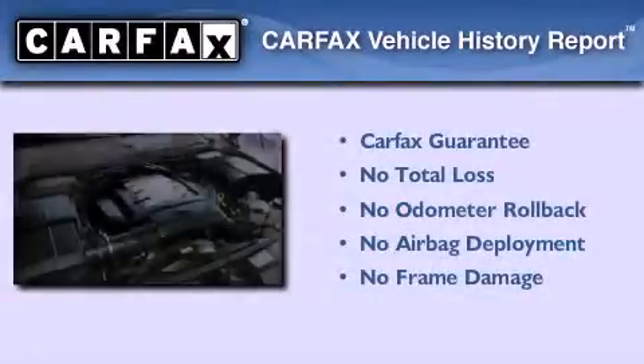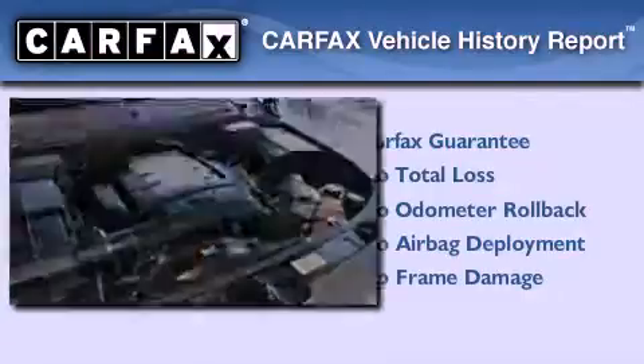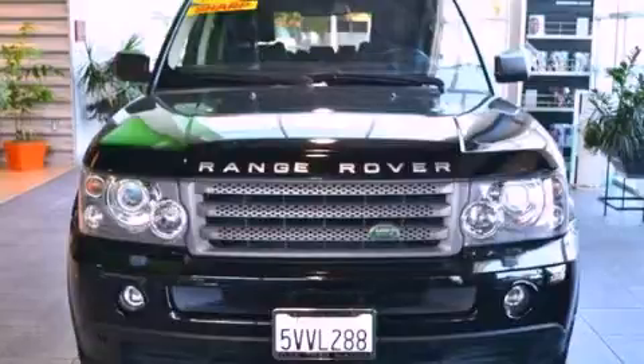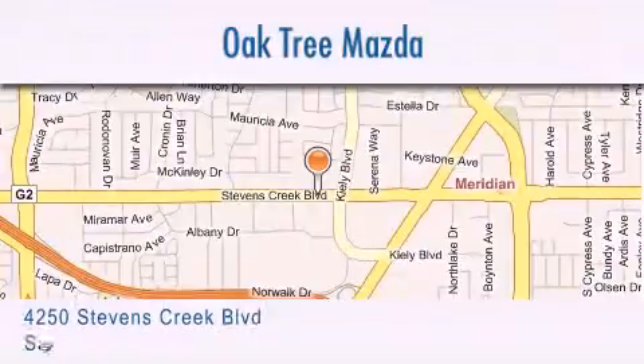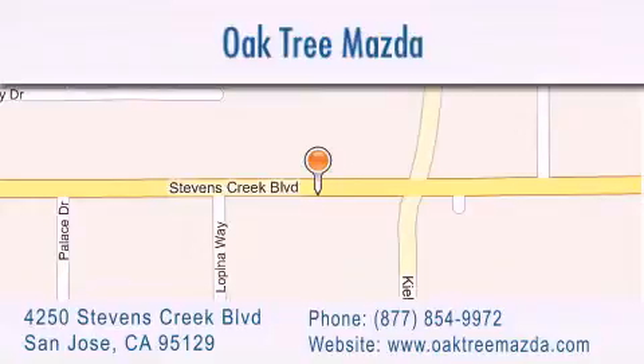Not to mention that this Land Rover qualifies for the Carfax buyback guarantee. We invite you to contact us today to learn more about this vehicle. Oak Tree Mazda is located at 4250 Stevens Creek Boulevard in San Jose. Our goal is to exceed all of your expectations to ensure that you'll return for future visits.